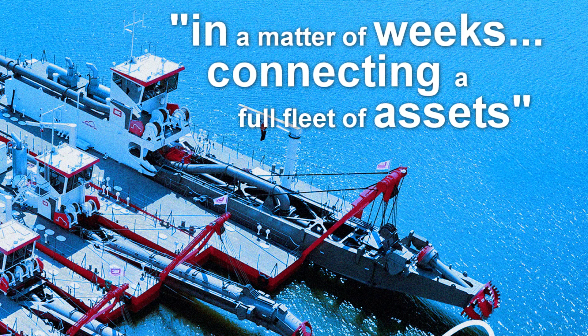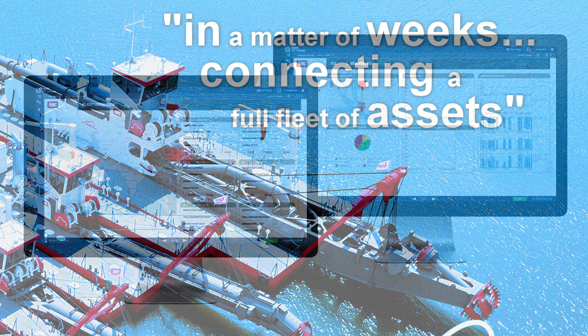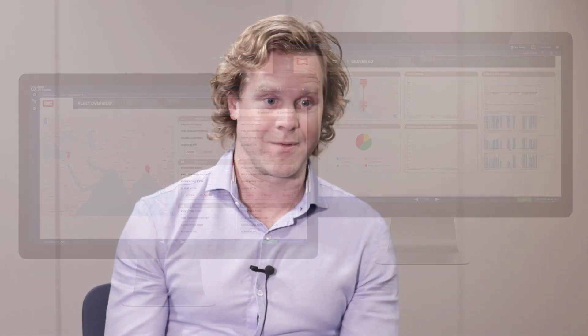We've gone from literally no centralized data system within a matter of weeks to connecting a full fleet of assets, with all the pieces in place to actually go out into all the analytics stacks, run that data. We had it all deployed on cloud and we did that in less than 12 or 13 weeks.